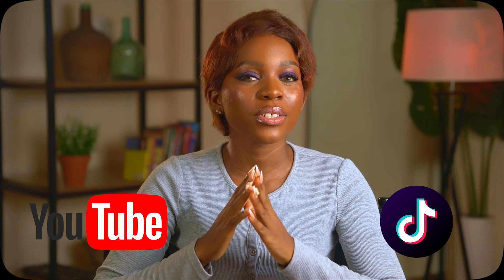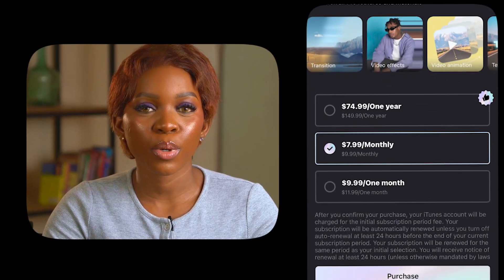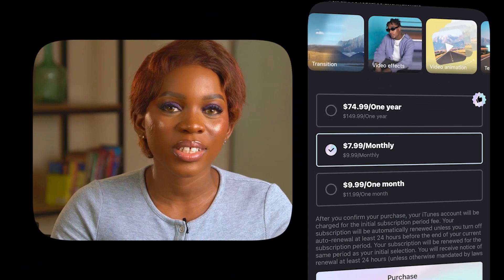So whether you're just starting out on YouTube, making TikToks, or you're just tired of getting that subscription pop-up every time you try to export in apps like CapCut, by the end of this video you'll know exactly which apps to choose based off of your needs — so let's get into it.